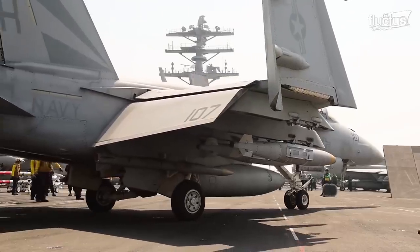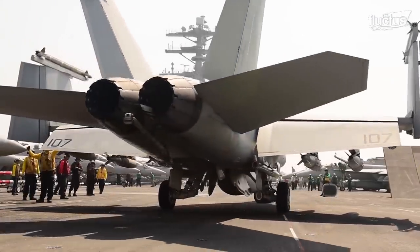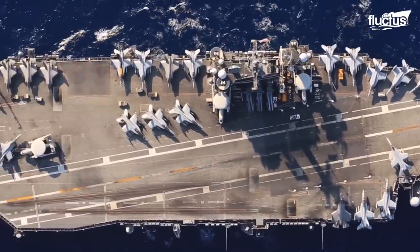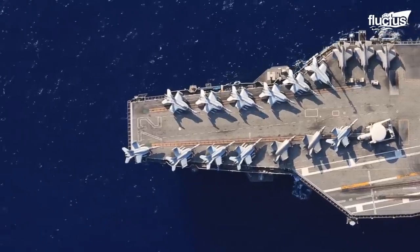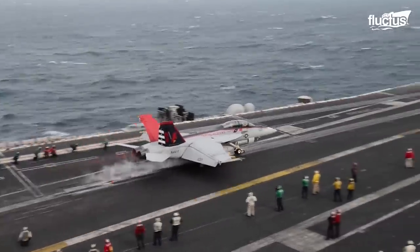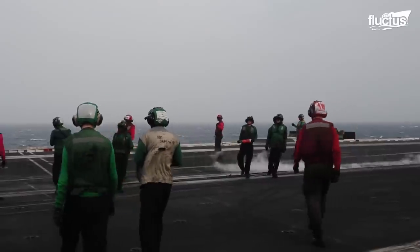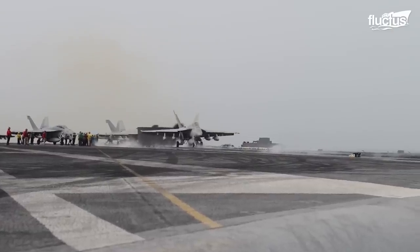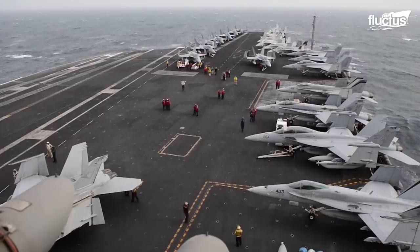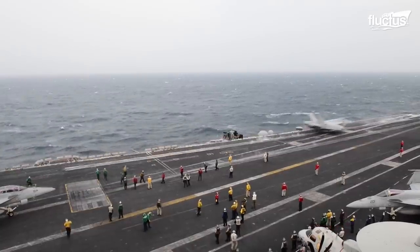Hello everyone and welcome back to the Fructus Channel. Aircraft carriers are some of the most survivable and adaptable airfields on Earth. Created as the crown jewel of the U.S. Navy, they are filled with trained sailors from around the country, ready for a mission at any time. From conducting strikes to controlling the waters, aircraft carriers are truly capable of so much maritime force.